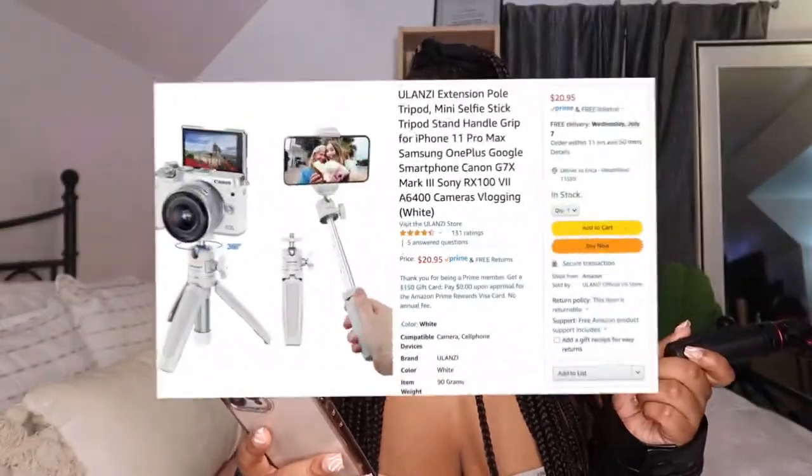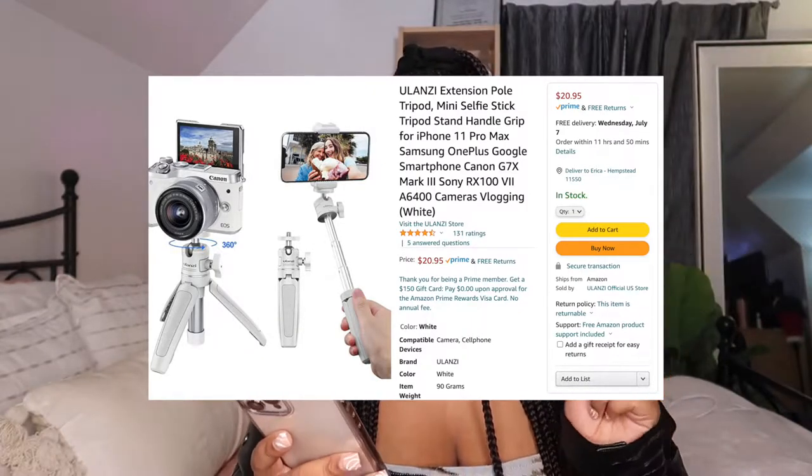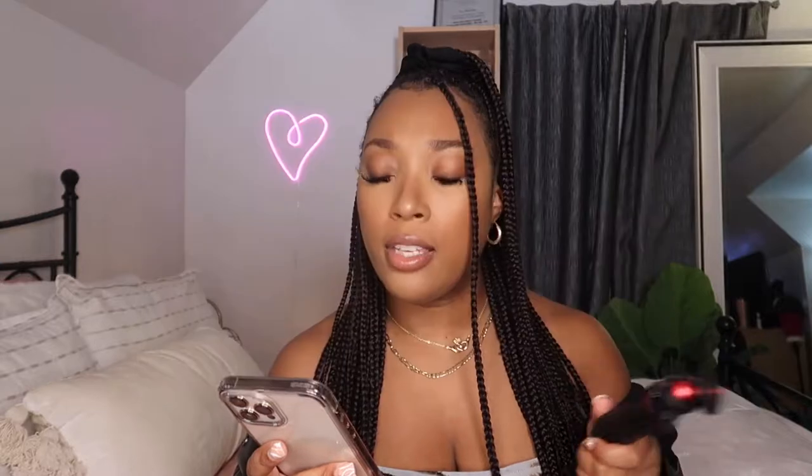The next thing on my must-haves is another tripod, but this one is more for vlogging. This mini tripod is from the brand Ulanzi — it's their extension pole tripod mini selfie stick with handle grip for iPhones and Canon G7X cameras. I got it in the black and red color, and it is $22.95 on Amazon and it is Prime eligible, so you can get it in two days.